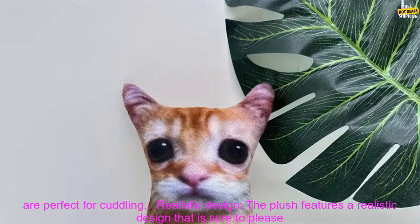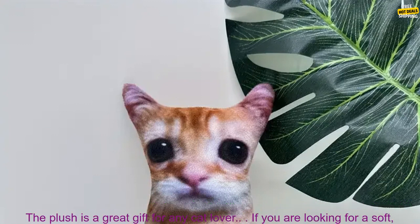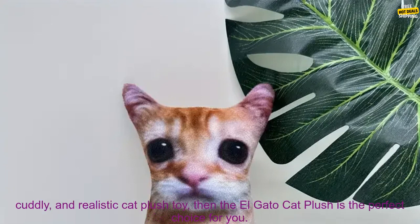Realistic Design — the plush features a realistic design that is sure to please any cat lover. Machine Washable — the plush is machine washable, making it easy to keep clean. Great gift — the plush is a great gift for any cat lover.